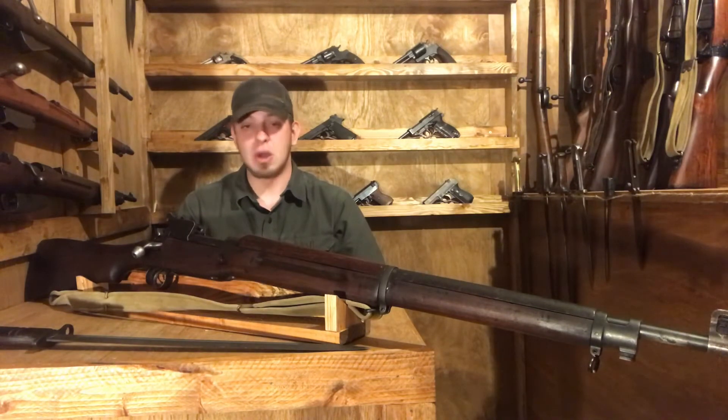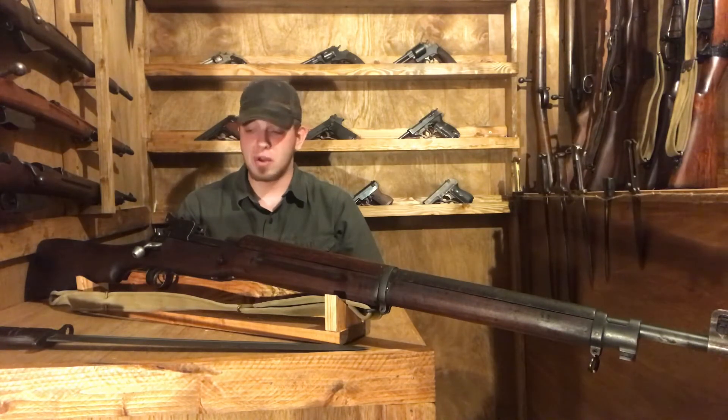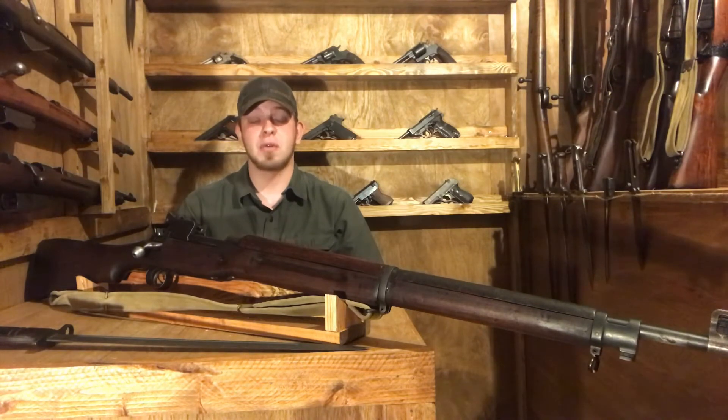So there was going to be no changing to a new cartridge — they were sticking with .303. But they still liked the rifle design and could not produce enough small arms, so they reached out to the U.S. to fill the gap.